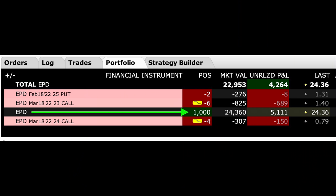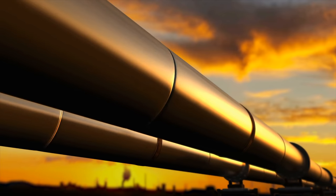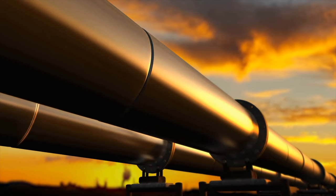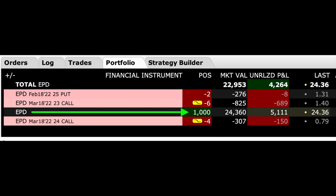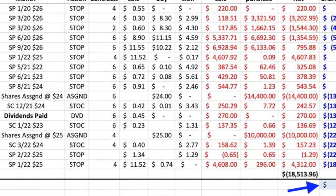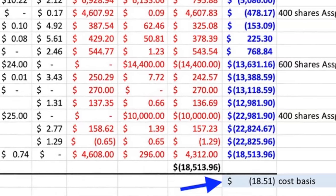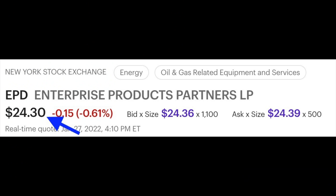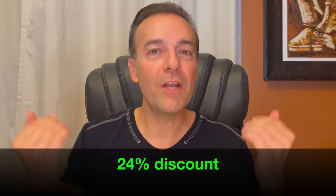Here you see our current position in Enterprise Products Partners. If you have a car that burns gas or a home that's heated by gas, you most likely are using this company — you just may not be aware of it. They make it possible to have gas in your house and gas in your car, as well as many other products. Let me show you what our cost basis is in Enterprise Products Partners. We currently own 1,000 shares of EPD. Because of the options we've been selling and the dividends that we've collected, our cost basis for these 1,000 shares is only $18.51 per share. EPD is currently trading at $24.30 per share — we own a piece of this company at a 24% discount.